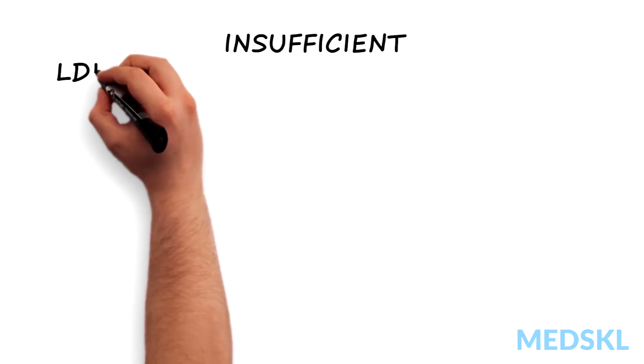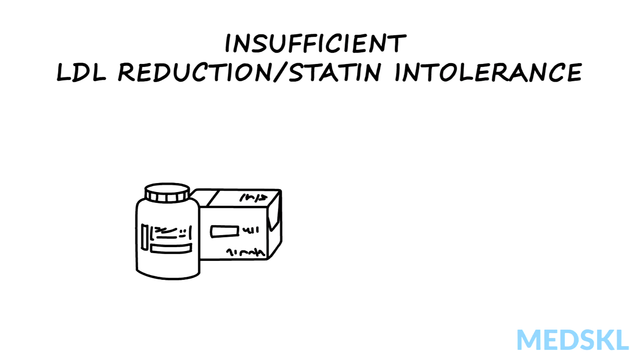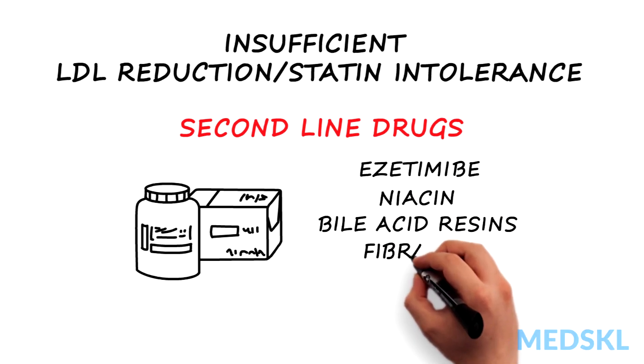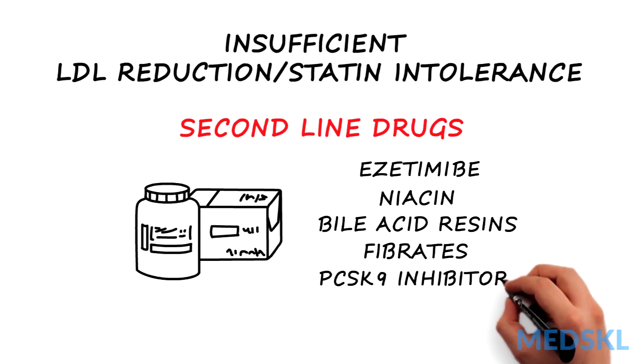In patients who don't achieve satisfactory LDL cholesterol reduction, or who can't tolerate a statin, there are several currently available second-line drugs: ezetimibe, niacin, bile acid resins, fibrates, and newly approved injectable PCSK9 inhibitors.